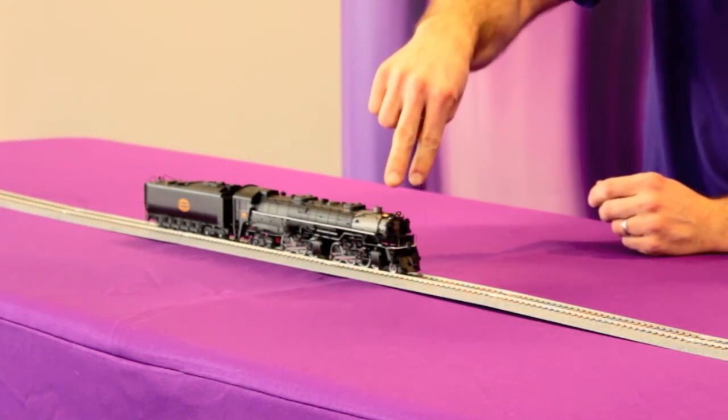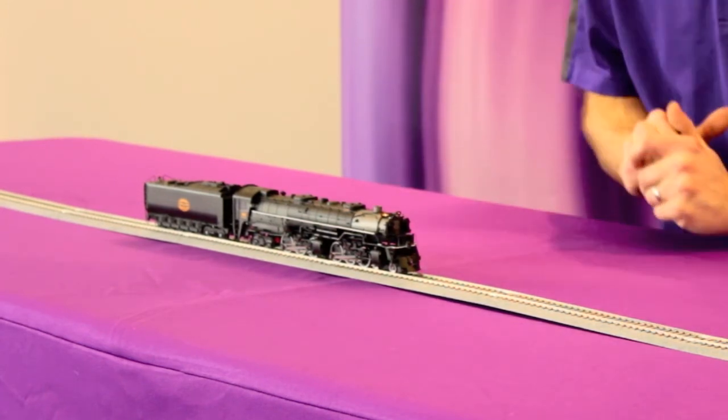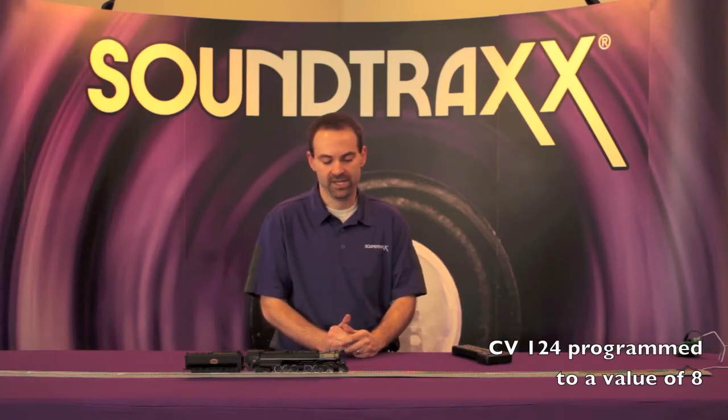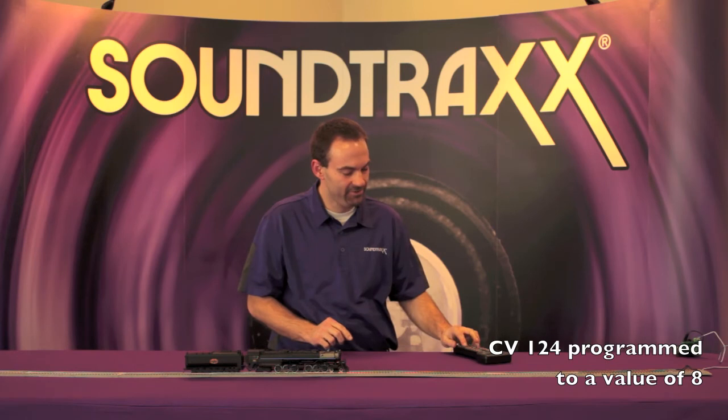We've also configured the air pumps on this locomotive. If you look carefully, it has two air pumps on the pilot, and we have a sound for that within the Tsunami 2 digital sound decoder — we call it our dual cross compound air pump sound effect. Listen carefully and you should be able to hear those dual air pumps.